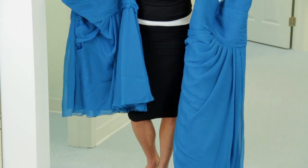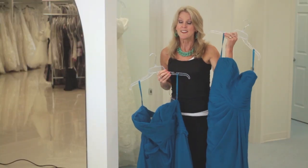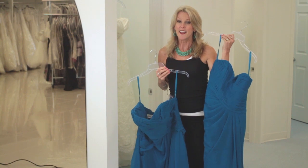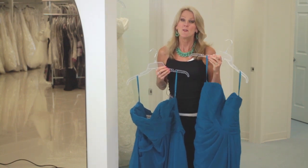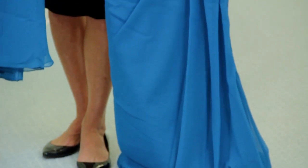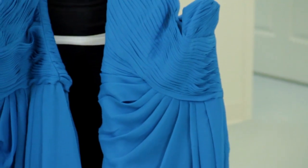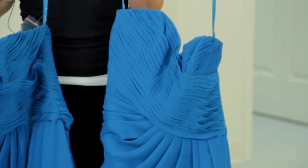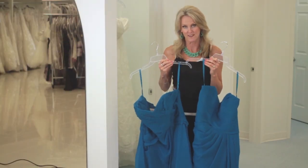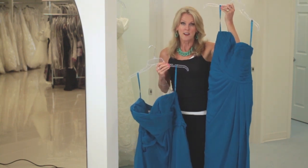Short obviously is going to show more leg. Long typically is the easier one to wear and oftentimes the most flattering. Why is it more flattering? Well, it elongates and it hides legs — and sometimes it's better to hide the legs because not everybody has pretty knees or pretty calves. So I typically think that long is more flattering.